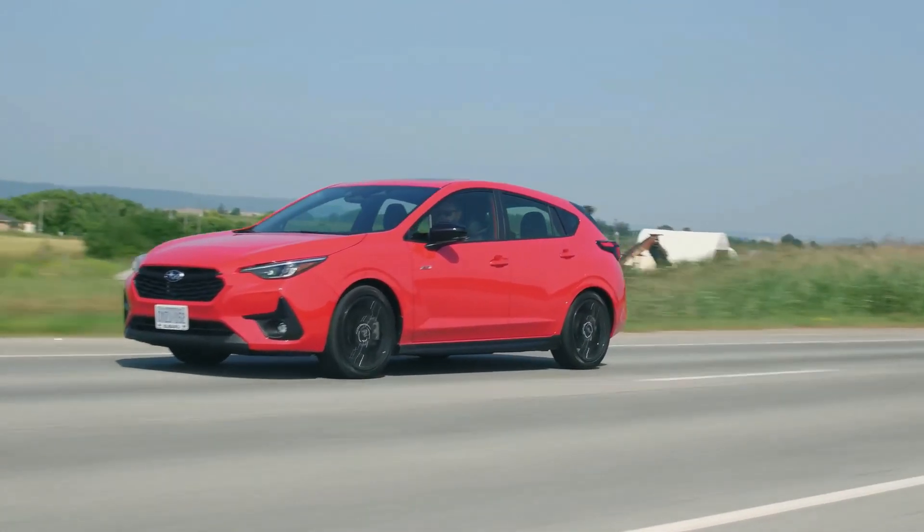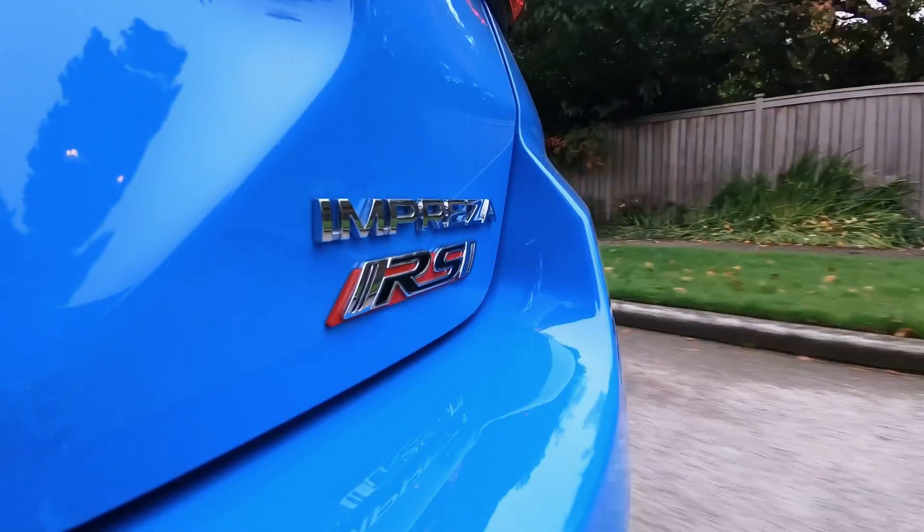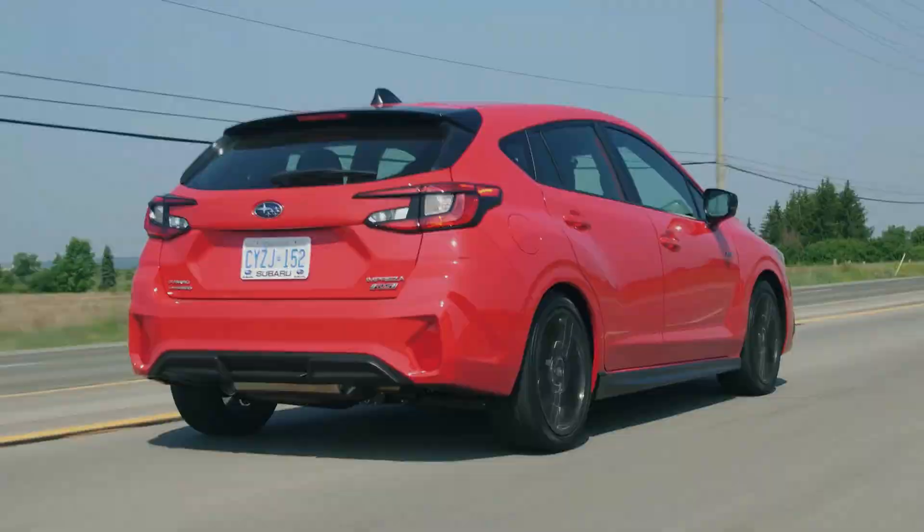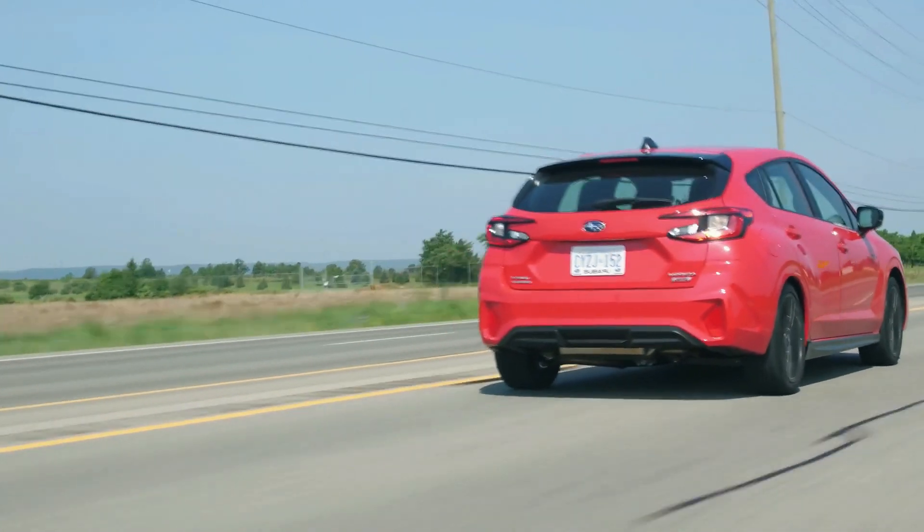With its blend of performance, versatility, and advanced features, the 2024 Subaru Impreza RS emerges as a compelling choice in the hatchback market. Are you ready to experience the ultimate driving experience with the Impreza RS?